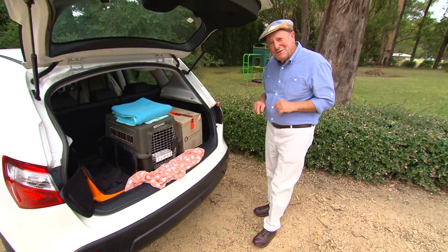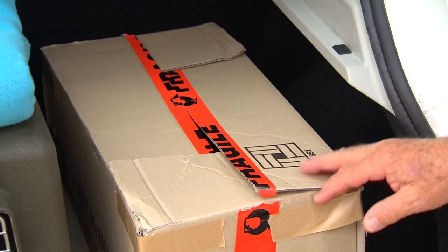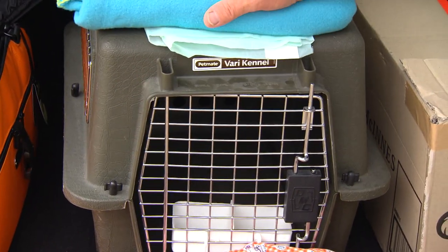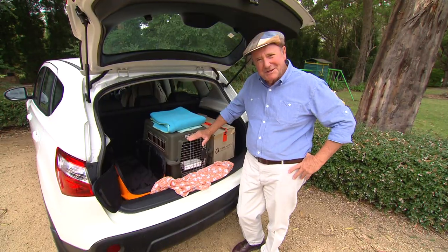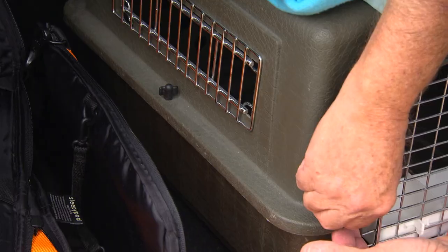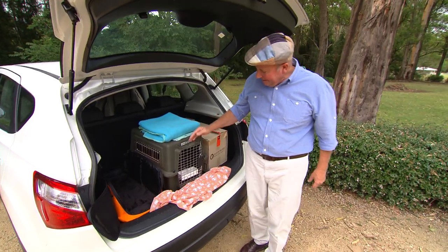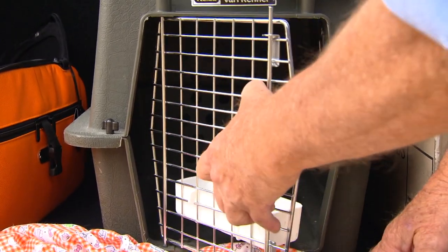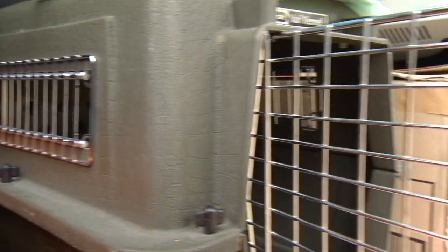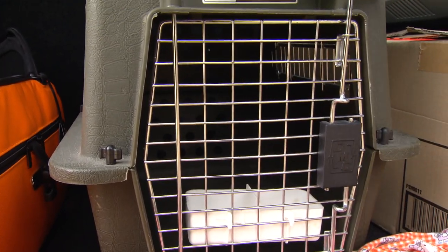You'd be surprised what people used to transport cats to the veterinary clinic — from a cardboard box to a laundry basket. You're going to need something like this: a good, solid plastic container, particularly if you're going to travel. They've got to have screw fittings around the side, not clips, to be airline approved. They've got to be big enough for the cat to sit down and turn around, with plenty of ventilation. Most importantly, they're hygienic and they're easy to clean.